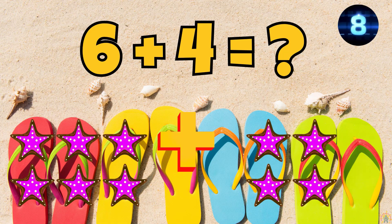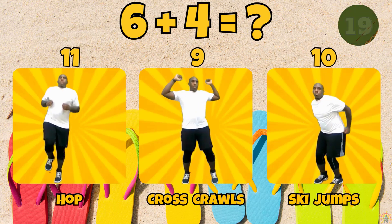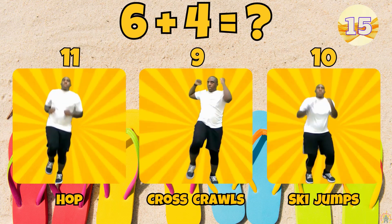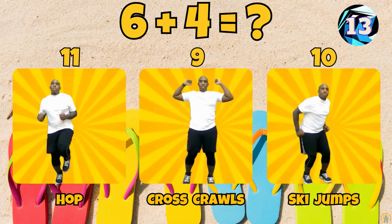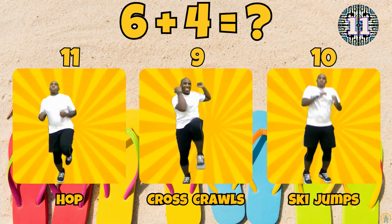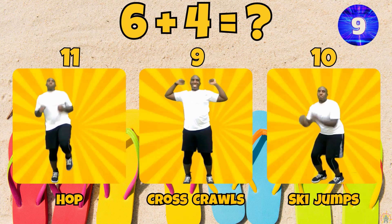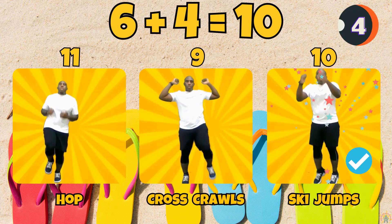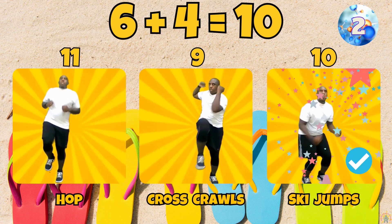What is 6 plus 4? Does 6 plus 4 equal 11, 9, or 10? 6 plus 4 equals 10.